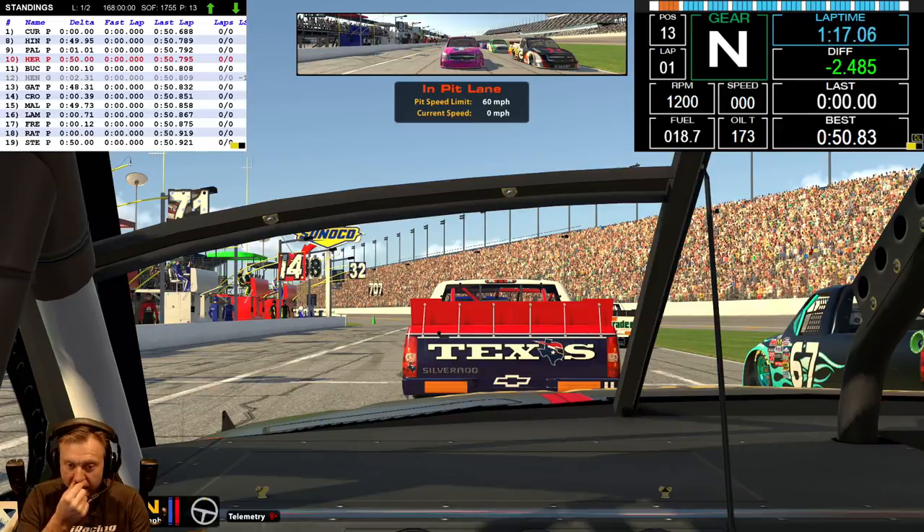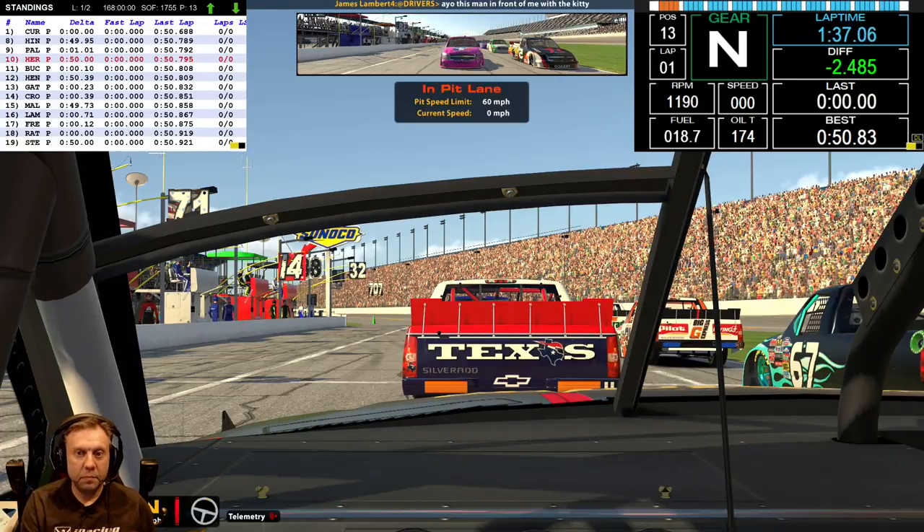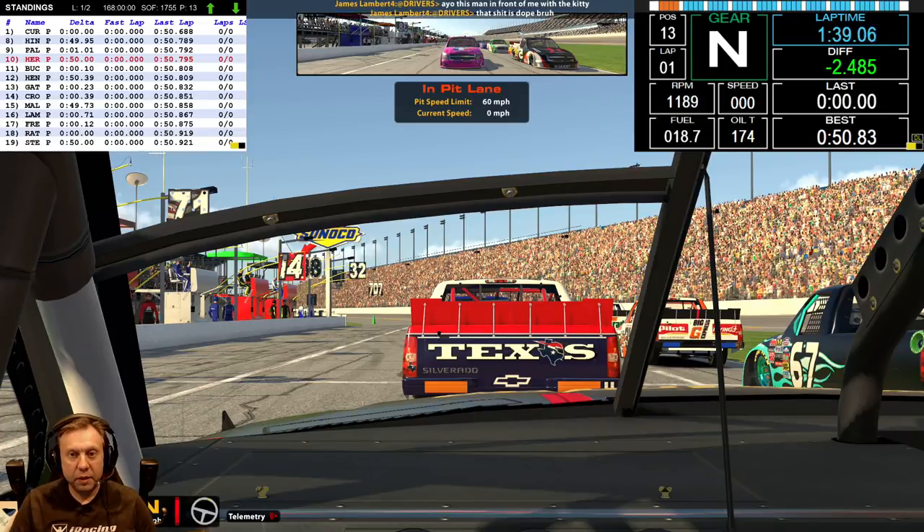It doesn't really matter too much where you qualify here. I've qualified on the front row and ended up in a massive wreck. I've qualified way back after messing up qualifying, and ended up being wrecked. I've been in the middle and ended up being wrecked.